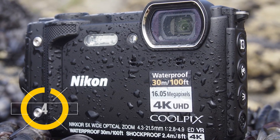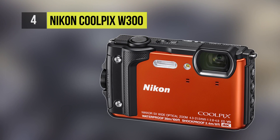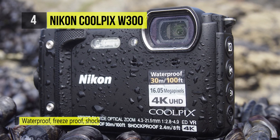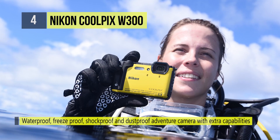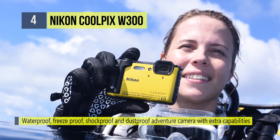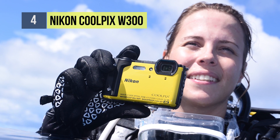If you are a frequent hiker or swimmer, then the fourth-placed Nikon Coolpix W300 is perfect for you. It has a reinforced physical design and apt multimedia imaging capabilities. It is waterproof rated for depths up to 100 feet, as well as shockproof for falls from up to 7.9 feet, and freeze proof for temperatures down to 14 degrees Fahrenheit.